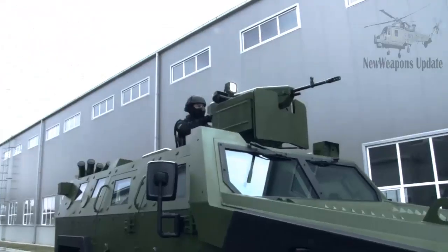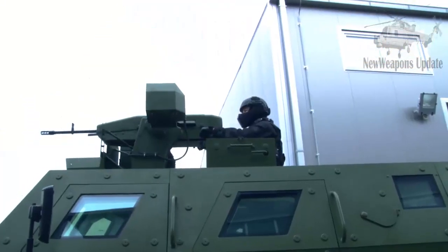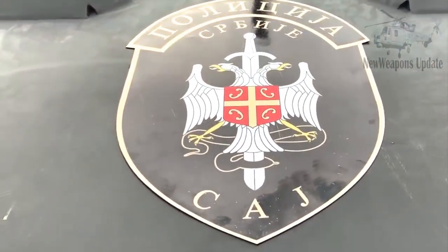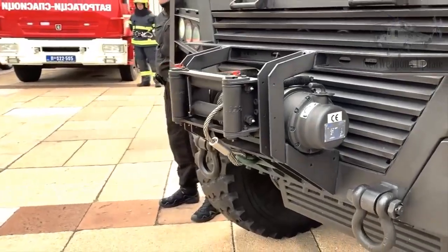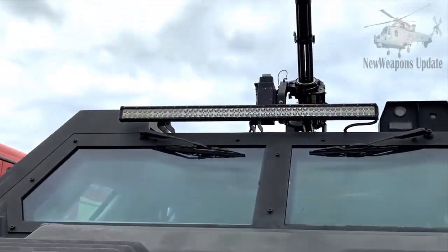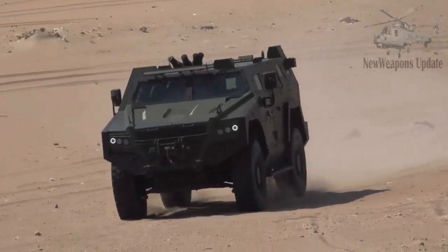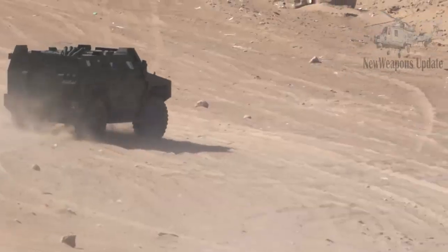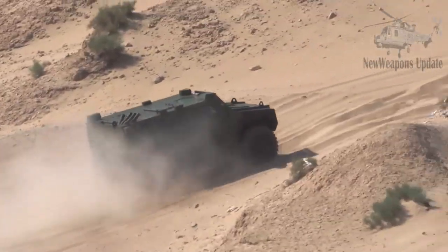Its self-defense armament consists of a remotely controlled 12.7mm machine gun and 82mm smoke grenade launchers mounted at the rear top of the troop compartment. Before being officially adopted by the Serbian Armed Forces, the Miloš was first introduced at the International Defense Exhibition and Conference in Abu Dhabi, UAE in February 2017.